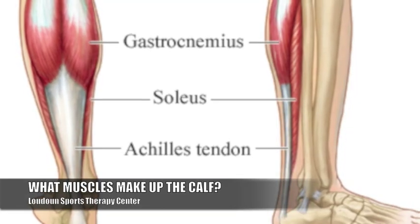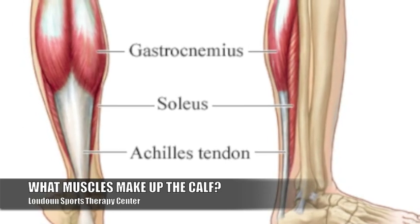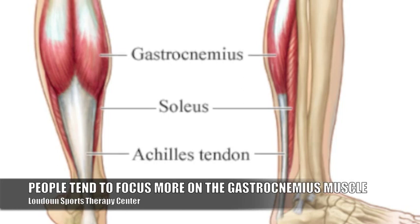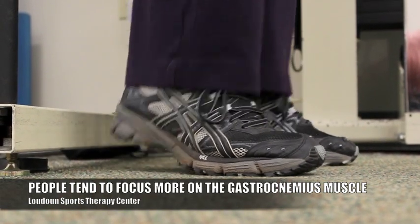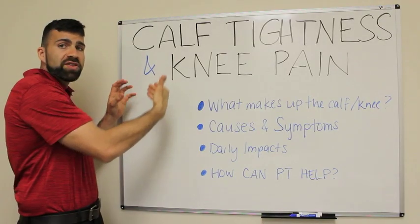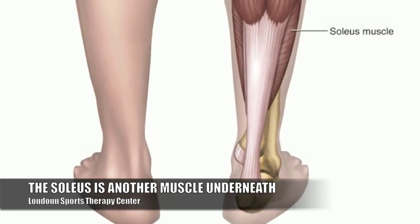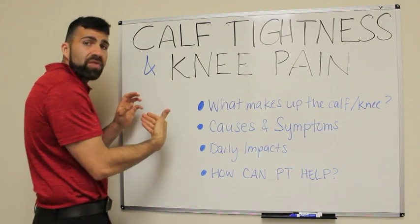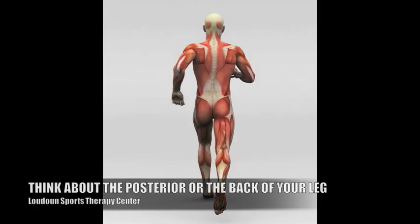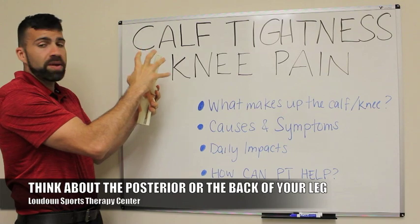The two muscles that make up the calf are the gastrocnemius and the soleus. The gastrocnemius is those two big heads that pop out when people do calf raises. Everyone focuses on the gastroc because they look good at the beach. But there's another muscle underneath called the soleus that very rarely gets worked. In order to work the soleus complex, it would actually involve doing calf raises in a bent knee position. On the posterior aspect, you will see the gastrocnemius complex, which is the calf muscle, and here would be the hamstrings.